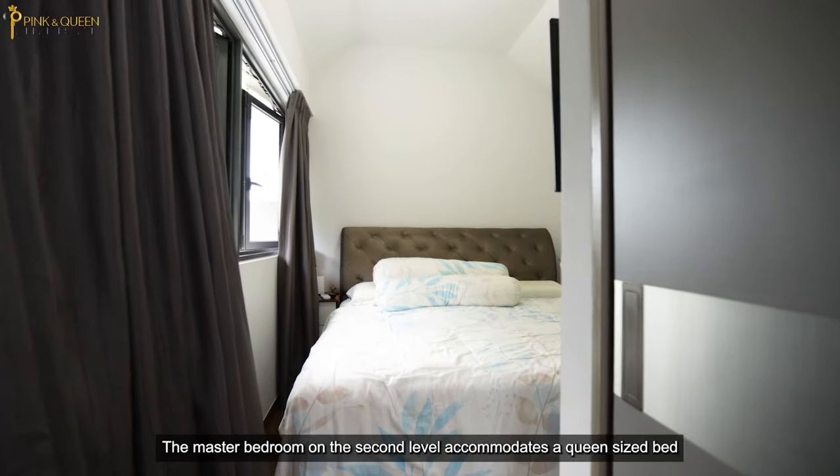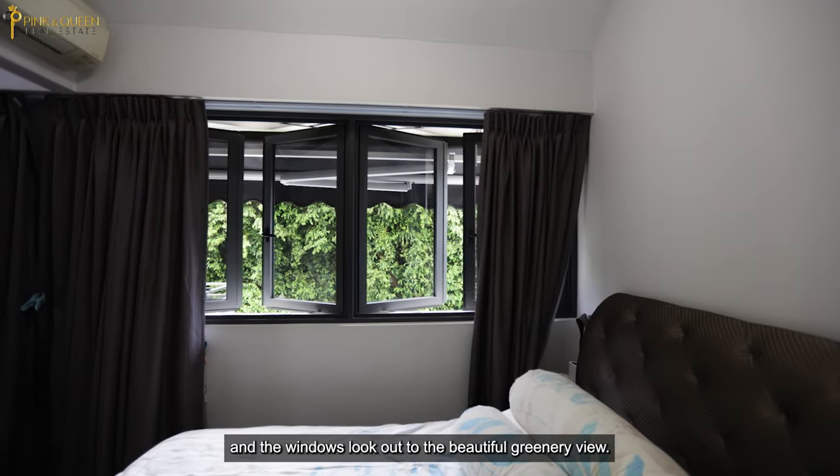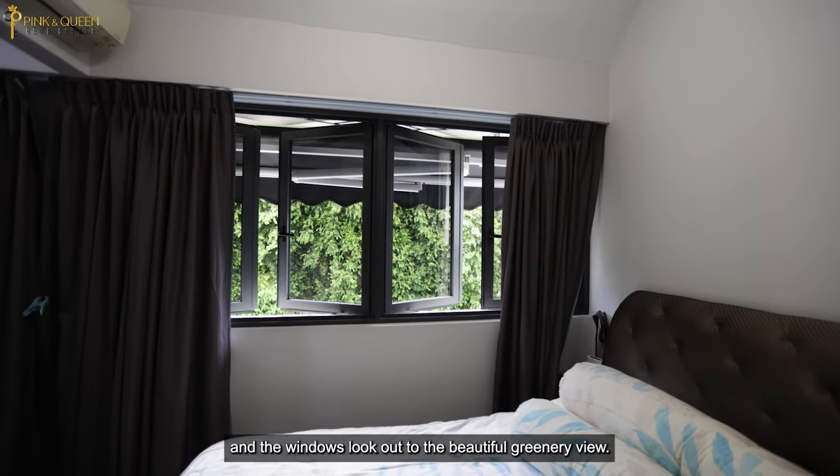The master bedroom on the second level accommodates a queen-size bed and the windows look out to the beautiful greenery view.